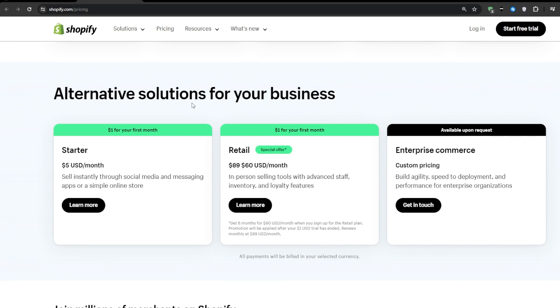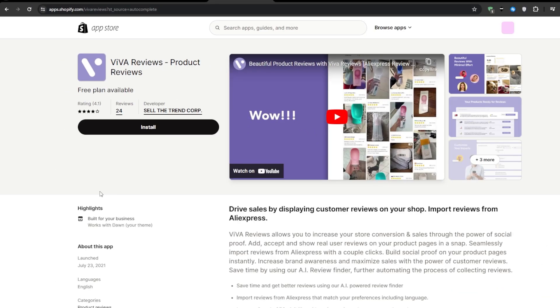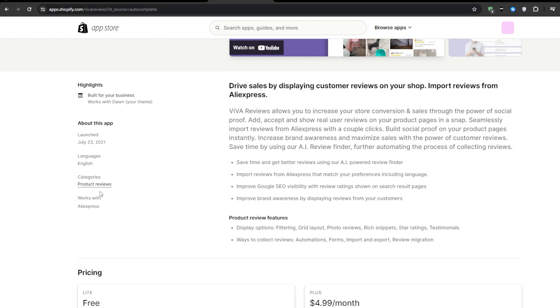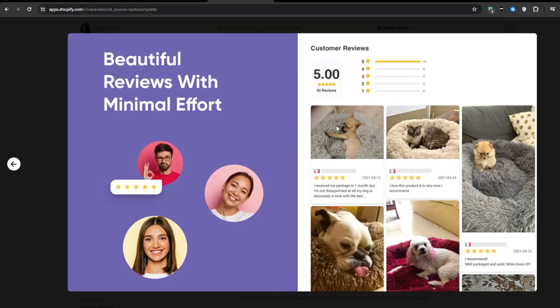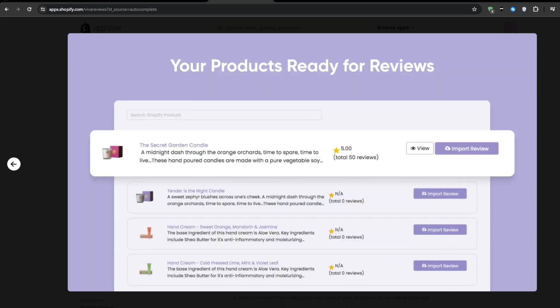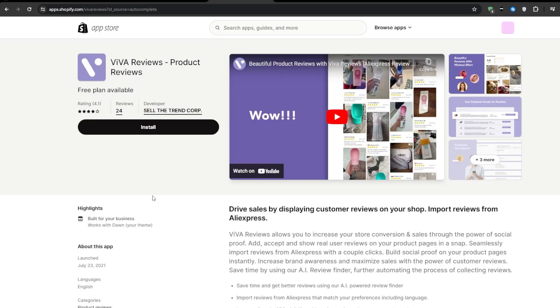The first application we have on today's list is Viva Reviews. This application is a game-changing tool that will allow you to import genuine reviews from AliExpress directly onto your Shopify store with just a simple one-click import. You will have complete control over the types of reviews that you display, whether you want to show all the reviews or opt for just the photo reviews only. By using real customer reviews on your product pages, you instantly add a layer of social proof and credibility to your offers, and potential customers can see that others have purchased and enjoyed your products.